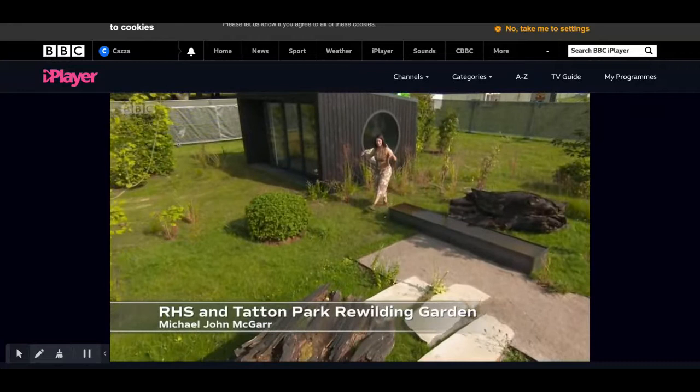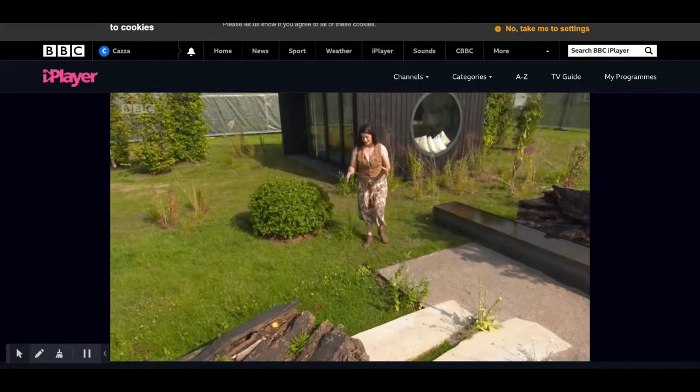For me, as a conservationist, this is a really exciting thing to see at a flower show because it marries wild landscapes and rewilding with amazing garden design.